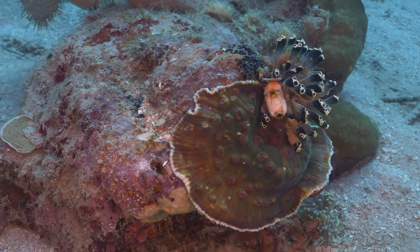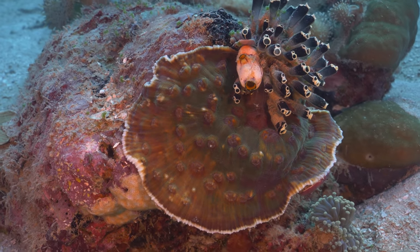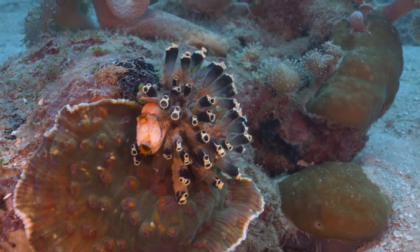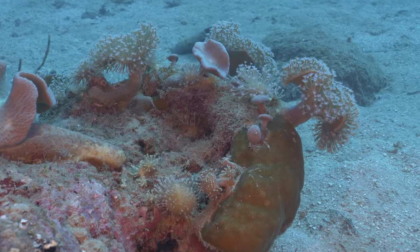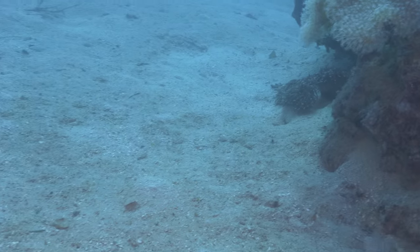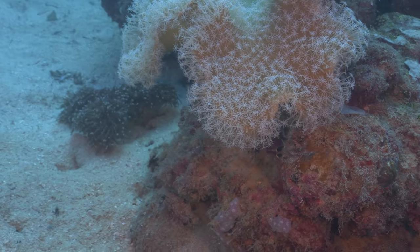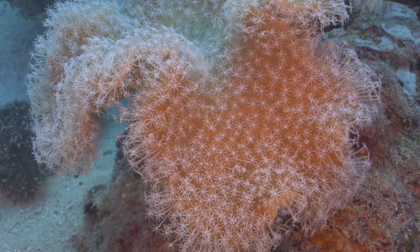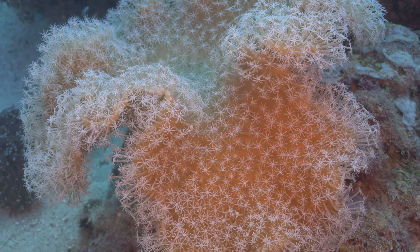Right where most reef slopes bottom out, you usually hit a sandy zone, and this is where you'll find some of the deep water bommies. On these deep water bommies, you have a diversity of corals including chalices, more leather corals, Cynurinas, Blastomusas - and this is definitely where things start to get really interesting.